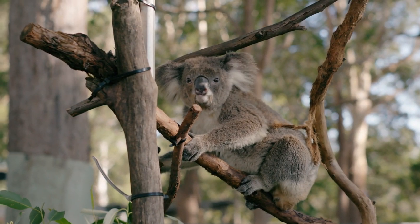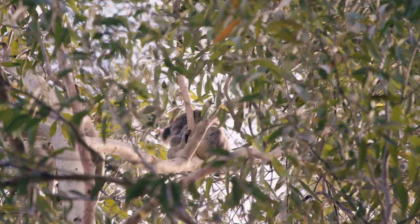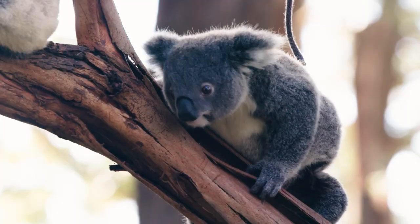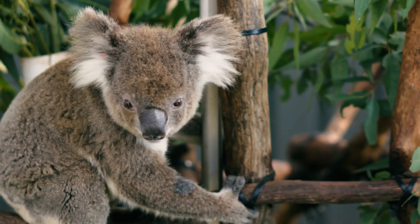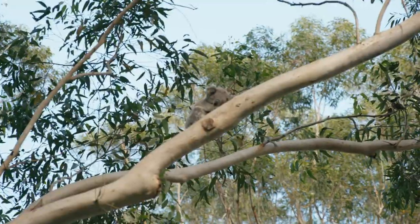The Private Native Forestry Code of Practice lists the koala as a threatened species, so it's very important to complete a search for koalas at the start of any operation and throughout the operation to protect any koalas present. Koalas occur in a wide range of forest types in New South Wales and use a number of tree species for food and shelter.